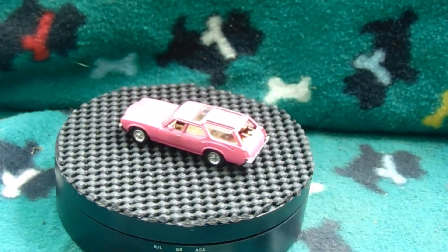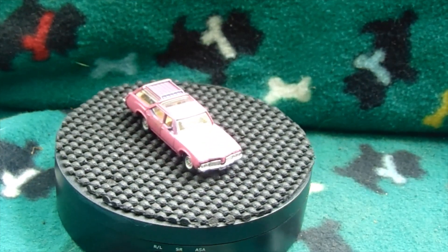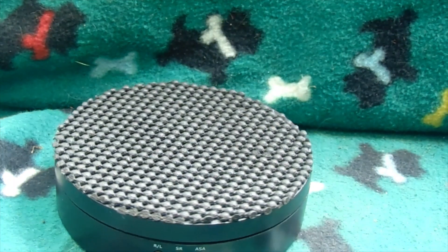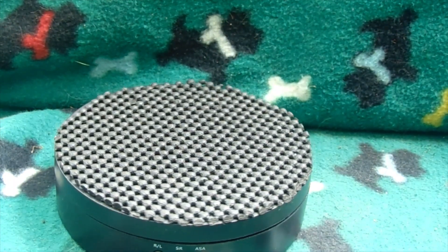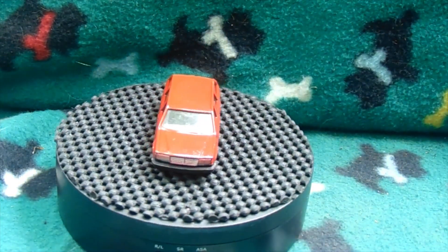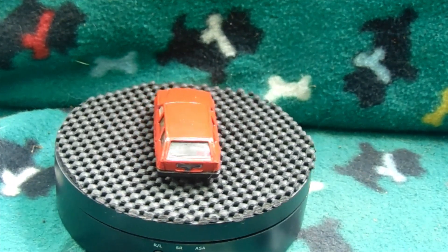I made the dogs different colors, did the taillights and everything — of course all real riders. So there's the Vista Cruiser. And here's the Mercedes again — no screws in front on these either. Of course real riders, some detailing, no dogs in the back.